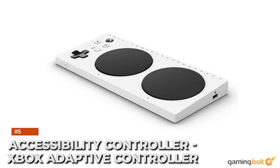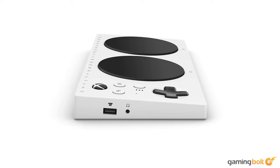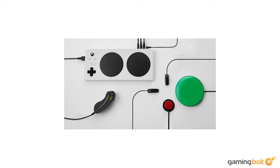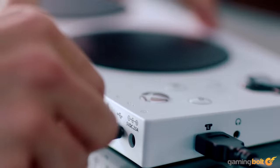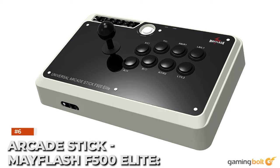Accessibility controller: Xbox Adaptive Controller. Gaming is for everyone, and Microsoft's Xbox Adaptive Controller currently leads the way for meeting the needs of gamers with limited mobility, by providing a wide variety of options for those who might struggle to use a traditional controller. Simply connect external devices such as switches, buttons, mounts, and joysticks to create a custom controller experience that works for the individual. Best of all, the price of the unit is totally reasonable.